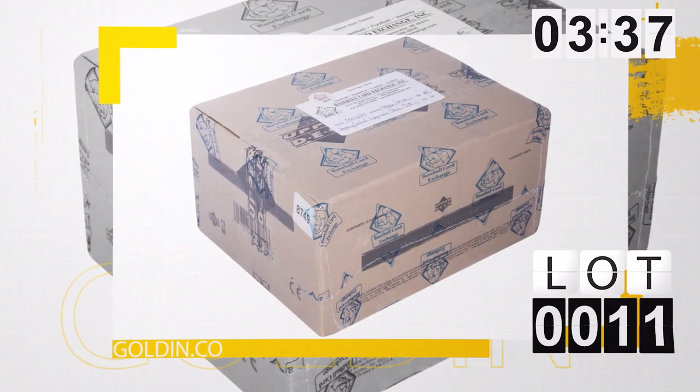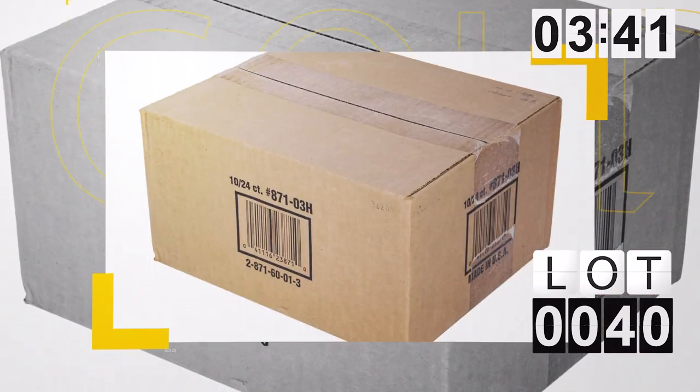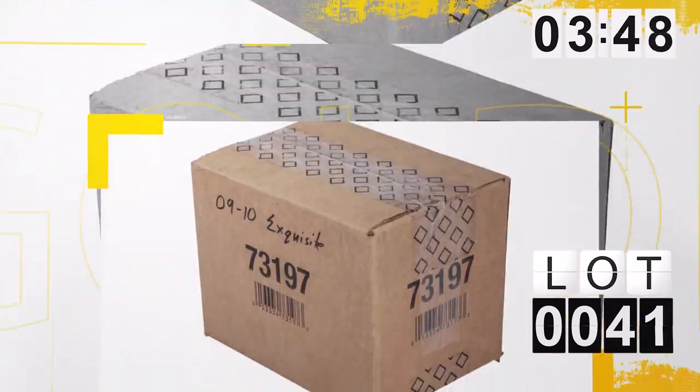In addition to that, in this auction we've got some unopened cases — more than any auction I think we've ever done — starting with the Exquisite case in lot number 11. We've got an unopened box of '86 Fleer in lot 22. We've got an '03-'04 Topps Chrome case in lot 40, and a '09-'10 Upper Deck Exquisite case — rookie year of Curry and Harden — in lot 41. Just case after case after case.